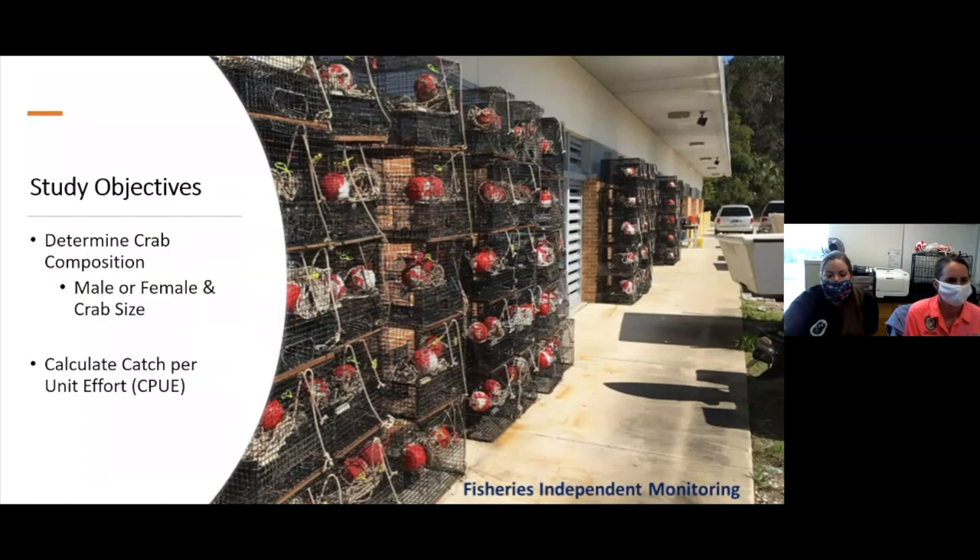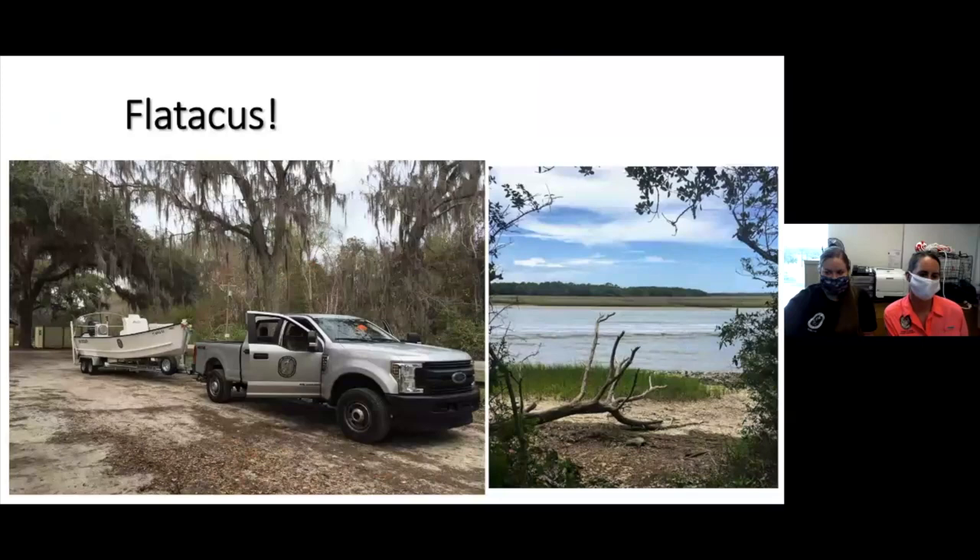For us, we do something called fisheries independent monitoring, meaning that we collect the crabs ourselves. Some objectives we have for the study are to determine how many males or females we have in the river as well as the size of the crab. We also use that data to calculate something called the catch per unit effort, or CPUE, which we'll explain in a minute.